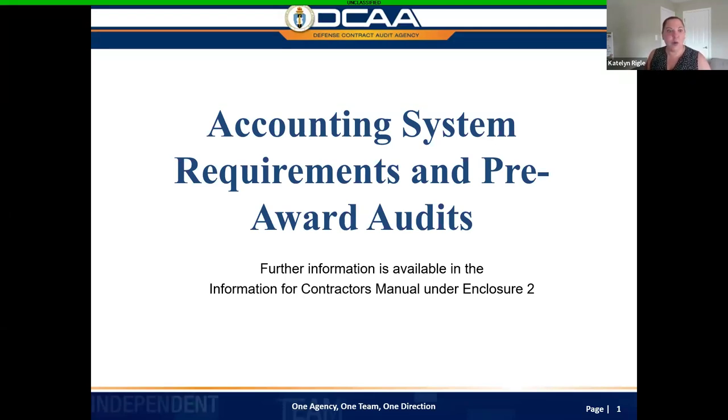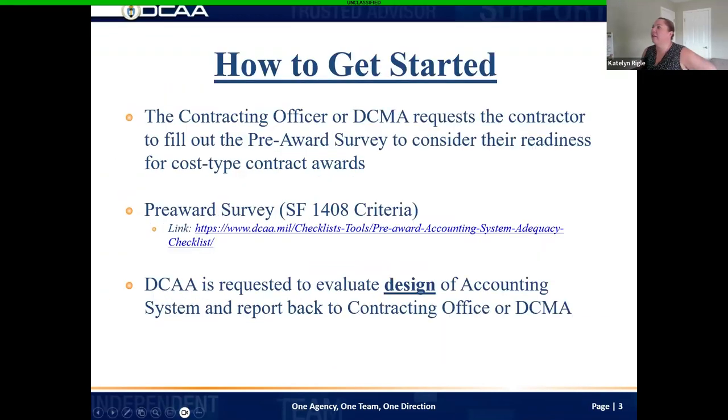So I wanted to go over a few questions that we received. First and foremost, let's talk about how to get started. One of the first questions we were asked was: what's the process to validate that my company has a DCAA-compliant accounting system? First, you've got to see if you're ready — I think that is so important. You can do that by going to our website, DCAA.mil, under checklist and tools.